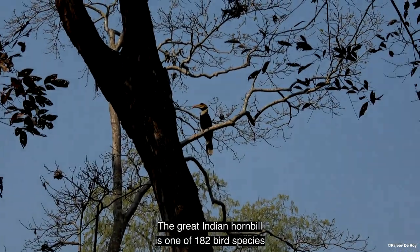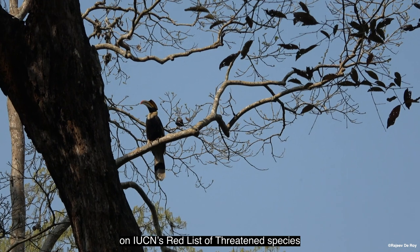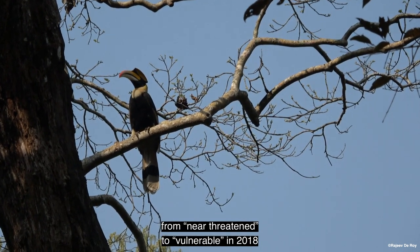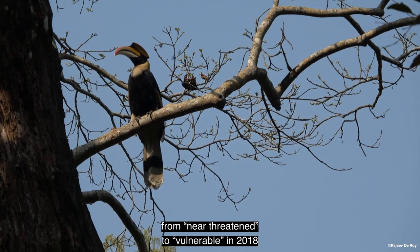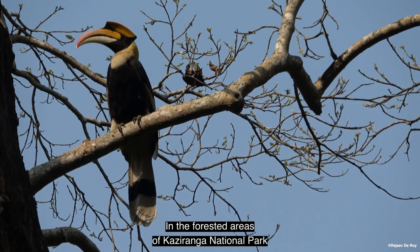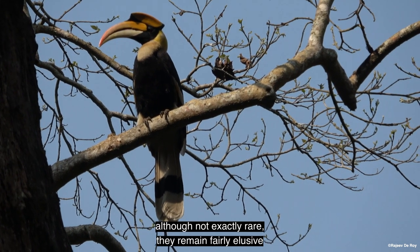The Great Indian Hornbill is one of 182 bird species on IUCN's Red List of Threatened Species, the listing having worsened from near-threatened to vulnerable in 2018. In the forested areas of Kaziranga National Park in Northeast India, although not exactly rare, they remain fairly elusive.